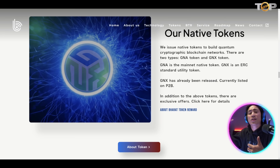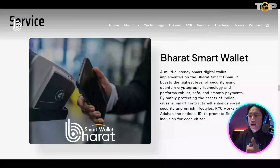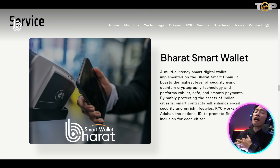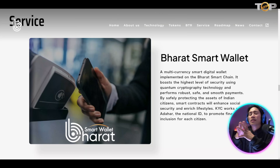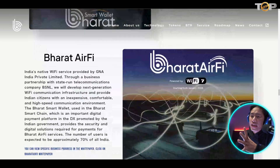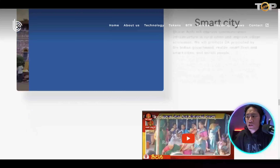If you want to check if they have token rewards or promotions, you can click on that and it will take you directly to another page on their website. Scrolling down, they also have a smart wallet — a multi-currency smart digital wallet that is implemented on the Barat Smart Chain.